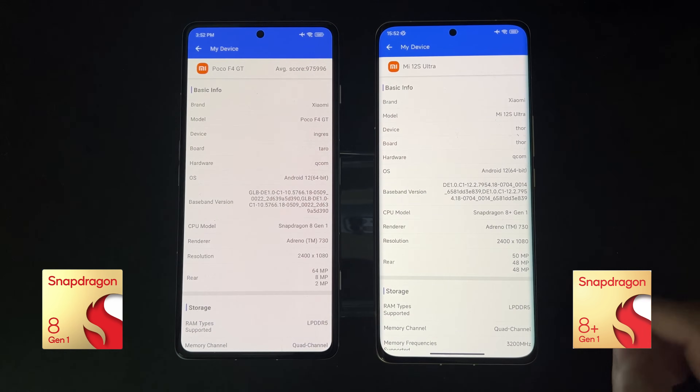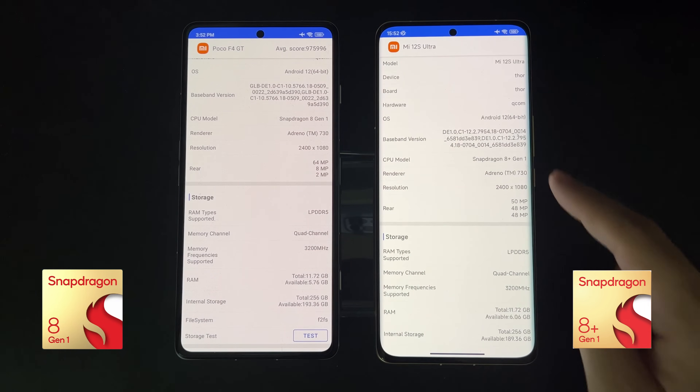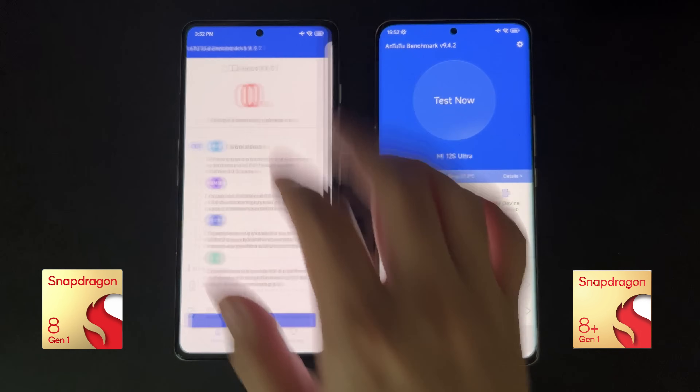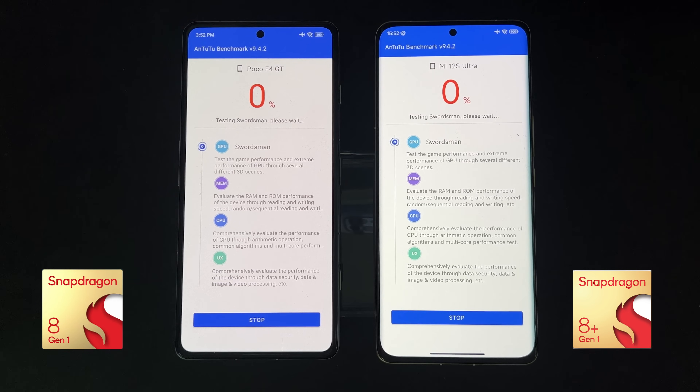Next, let's move on to the AnTuTu benchmark. Before we start, take a look at the device information — Poco F4 GT on the left and Mi 12S Ultra on the right. You can see all the information here. Let's start the test.